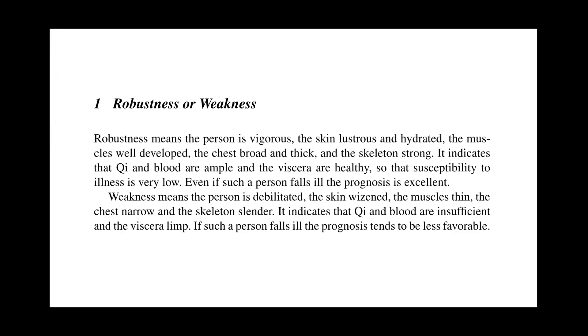Robustness means the person is vigorous, the skin moist and hydrated, the muscles well developed, the chest broad and thick, and the skeleton strong. It indicates that qi and blood are ample and the viscera are healthy, so susceptibility to illness is very low. Even if such a person falls ill, the prognosis is excellent. Weakness means the person is debilitated, the skin withered, the muscles thin, the chest narrow, and the skeleton slender. It indicates that qi and blood are insufficient. If such a person falls ill, the prognosis tends to be less favorable.